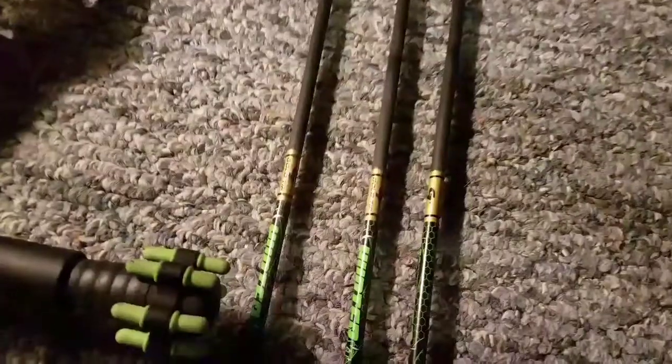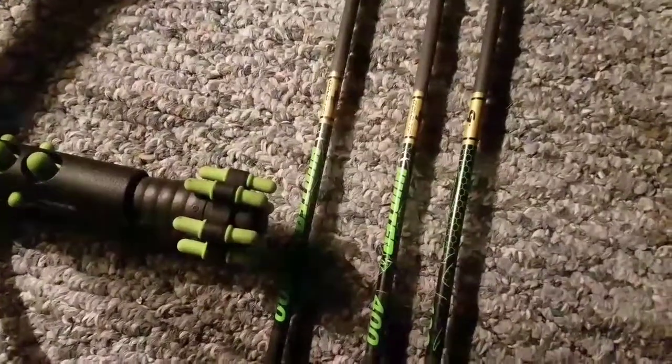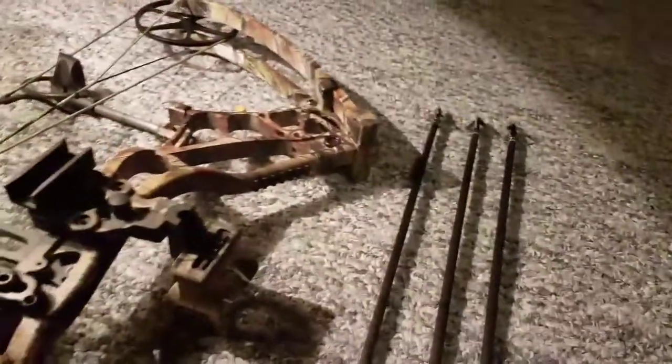Stuck with Gold Tip, but got a few new ones. I think they're 100-400s — 8.2 grains per inch, if that matters to anyone.